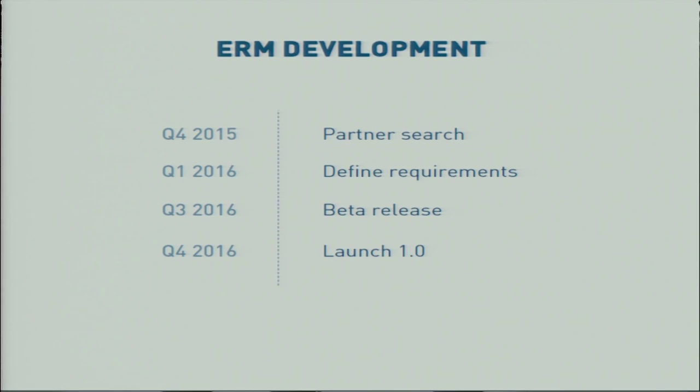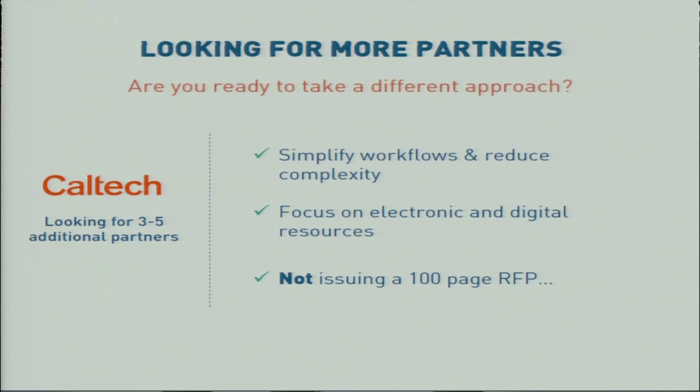We are now in a phase where we are looking for partners for the development of this ERM system to help us define the requirements. Our goal is to launch the service by the end of next year. So far we have established one partnership with the Library of the California Institute of Technology, and we are looking for three to five partners. We are looking for libraries that want to simplify workflows, focus on electronic and digital resources, and are not going to issue a 100-page RFP with detailed requirements that belong to the past.